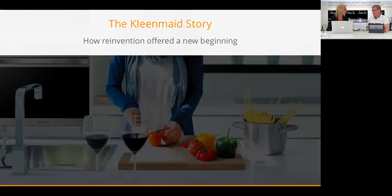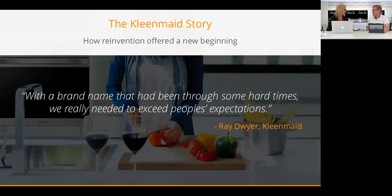Cleanmade is an appliance manufacturer and wholesale retailer. Cleanmade's been around for about 34 years. In 2009, the original Cleanmade company went into liquidation, and a private equity company acquired the Cleanmade name. The way that came about is a very interesting story — our CEO, Demi Hamilton, had just sold his chemical business and was retired.